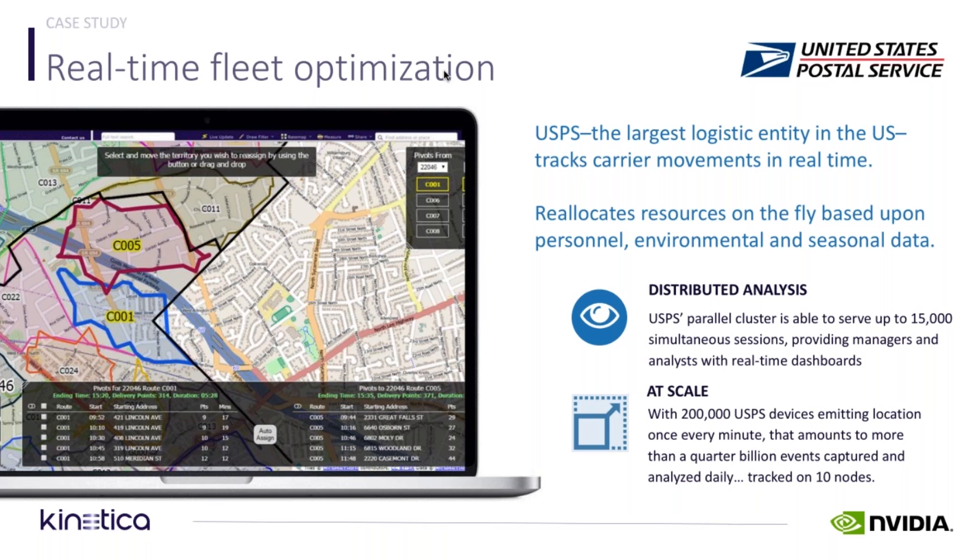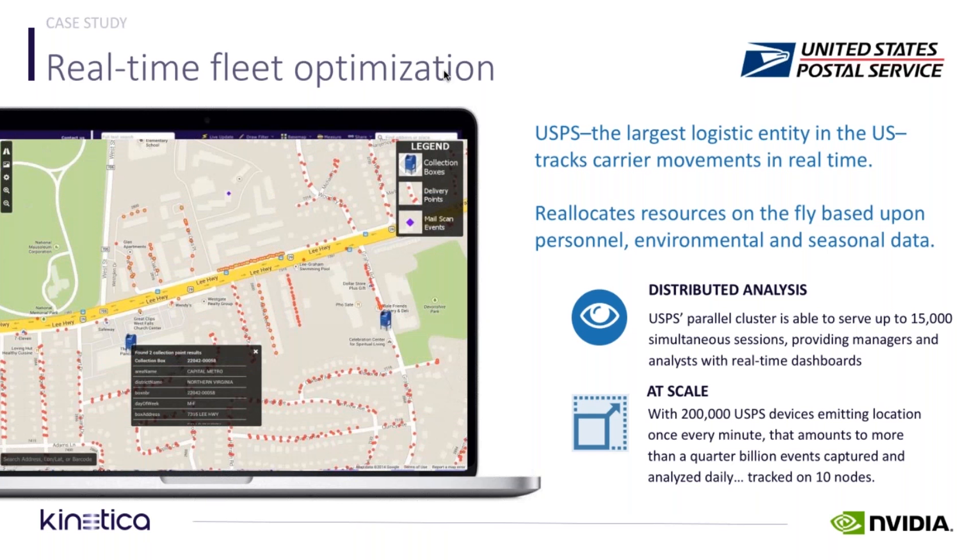One of the themes of this presentation will be the orders of magnitude of scale that can be achieved — the order of magnitude increase in scale without hardware sprawl. The Postal Service is a great example of that. Here are just a couple of screens showing what users of the system are actually seeing as they go about optimizing their routes.